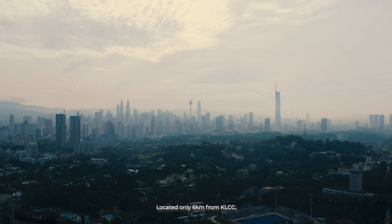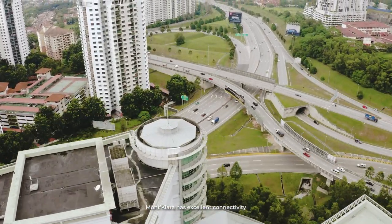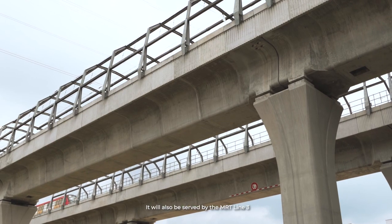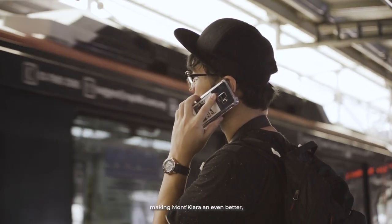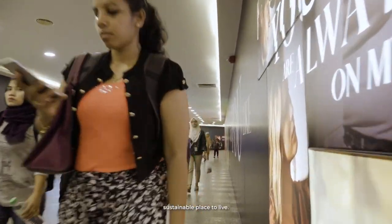Located only six kilometers from KLCC, Mont Kiara has excellent connectivity through five major highways. It will also be served by the MRT Line 3, or Circle Line, connecting all the other rail services in the city, making Mont Kiara an even better, more convenient, and sustainable place to live.